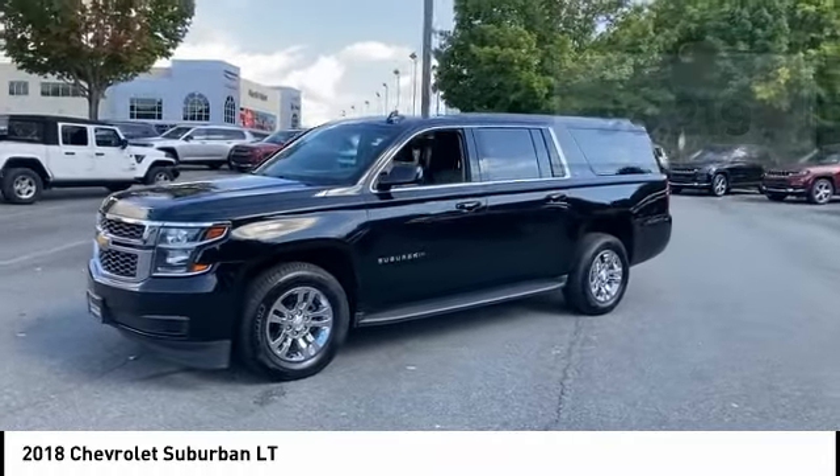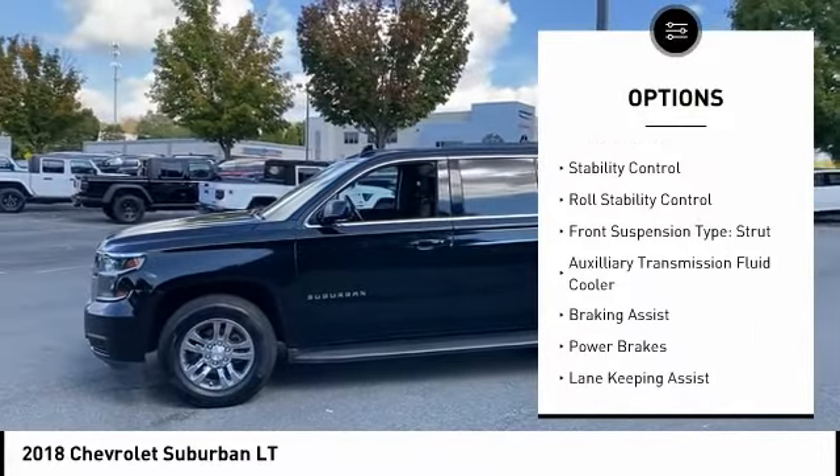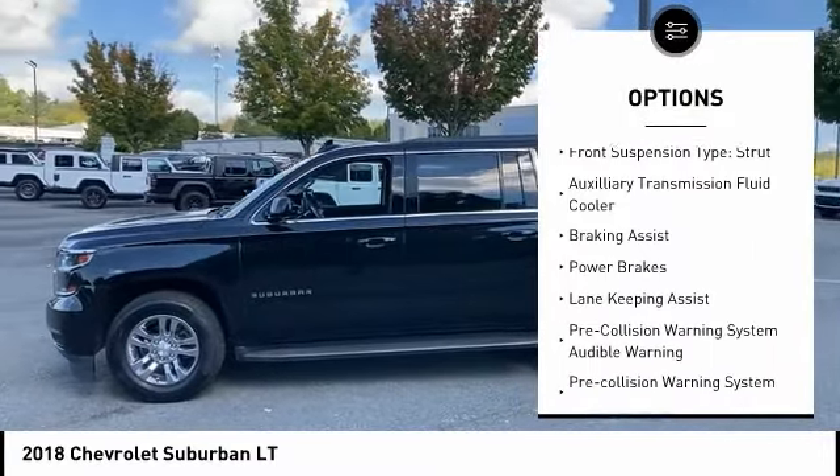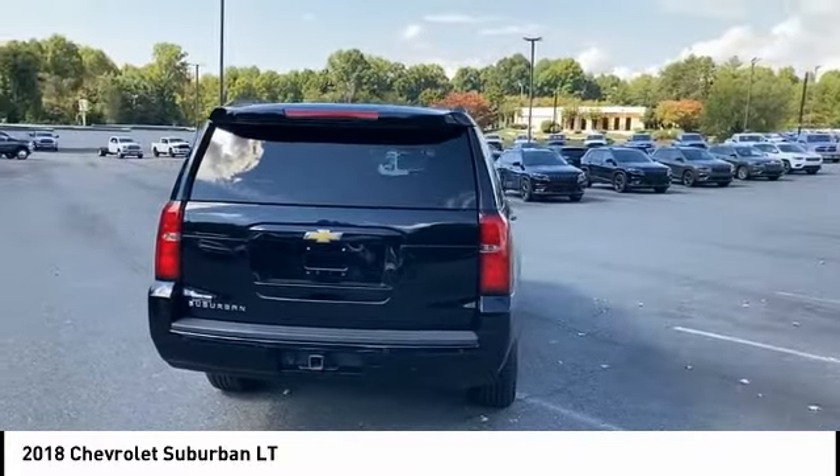Here are some of this vehicle's great options: power windows with safety reverse, remote engine start, active grille shutters, traction control, stability control, roll stability control, front suspension type: strut.